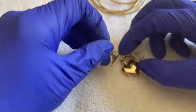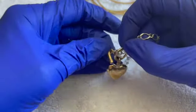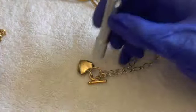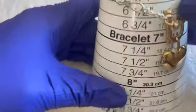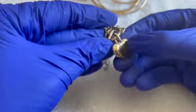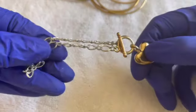Here we have a toggle clasp bracelet with a little heart. I know the chain is not anything special; I don't think the heart is either. It's a size six and a half or so. There is a little bit of scratchiness on the heart, maybe a little wear, but overall it's nice. Made in Korea — one dollar.